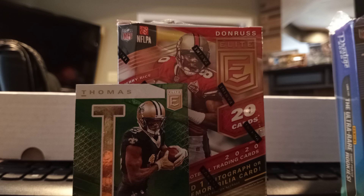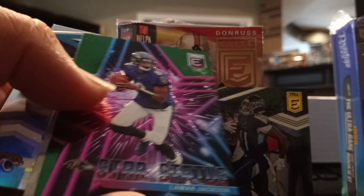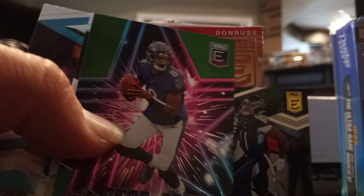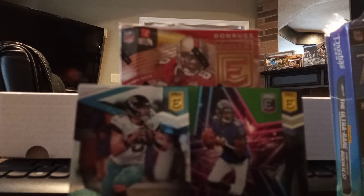Here we go — Julian Edelman, and there's the green exclusive: AJ Brown. Lamar Jackson exclusive Star Status — these are actually some nice cards with a star shape on the background, real nice card. Drew Brees and Gardner Minshew sophomore card.